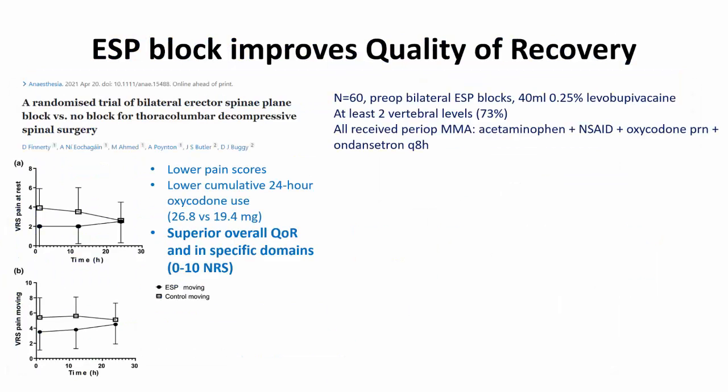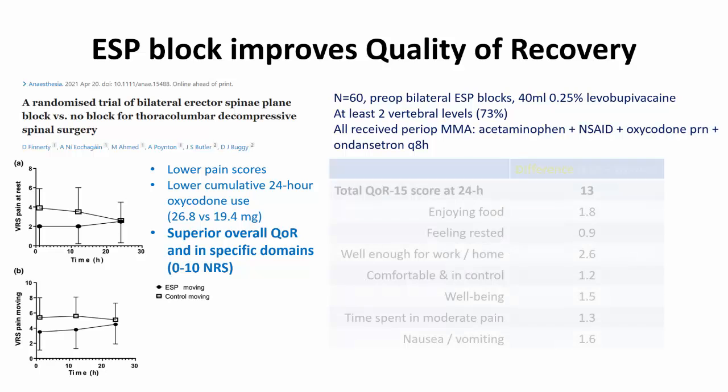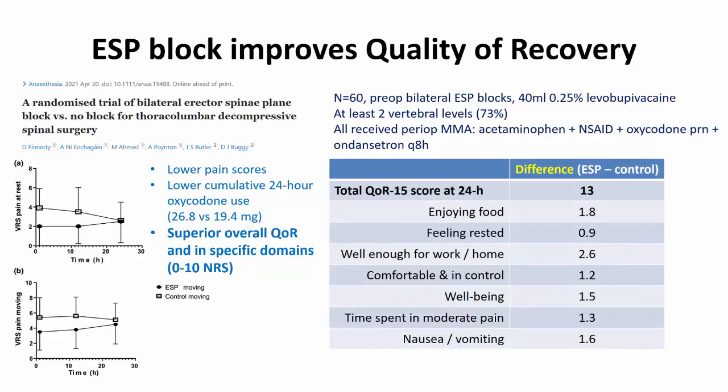Lumbar ESP blocks in spine surgery not only improve analgesic outcomes, they also produce clinically meaningful differences in quality of recovery scores, as demonstrated by this RCT from Professor Donald Buggy's group in Dublin. What's especially illuminating is reporting of the scores for the individual questions on the QoR15 metric, rated on a 0 to 10 scale, with 0 being bad and 10 being good. I've presented the elements for which statistically significant differences were found, and they are very important and meaningful patient-centered outcomes, all clearly impacted by the quality of analgesia.